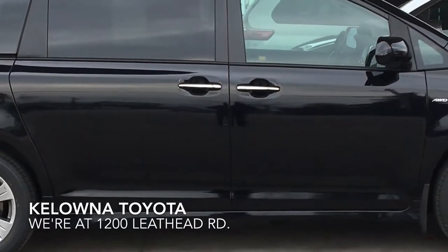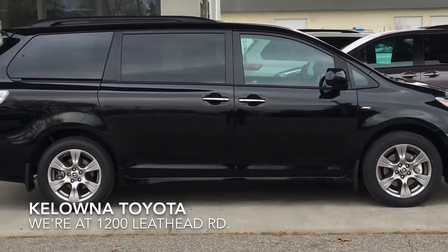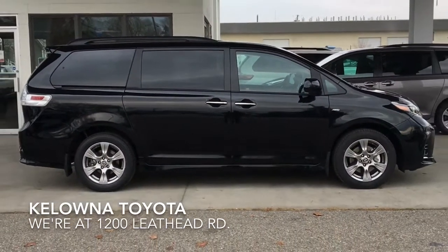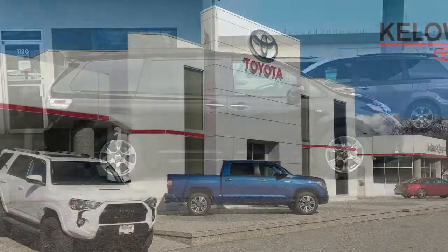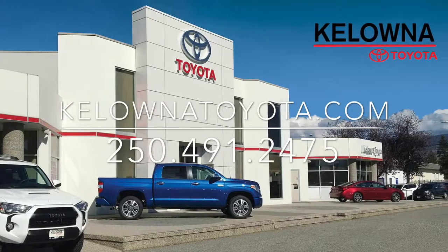This fully equipped Toyota Sienna SE will get you and your family anywhere you want to go. Call today to book your test drive or stop by for a look. We're at 1200 Leith Head Road in Kelowna.